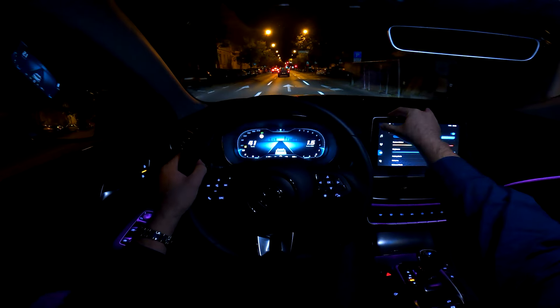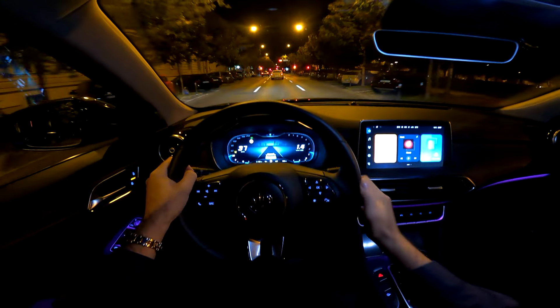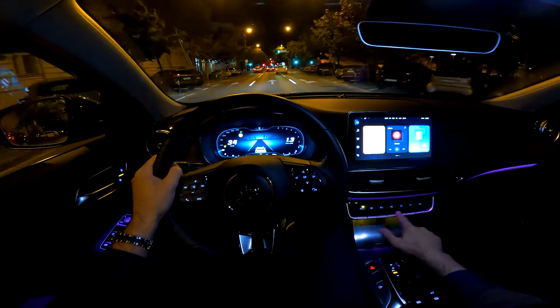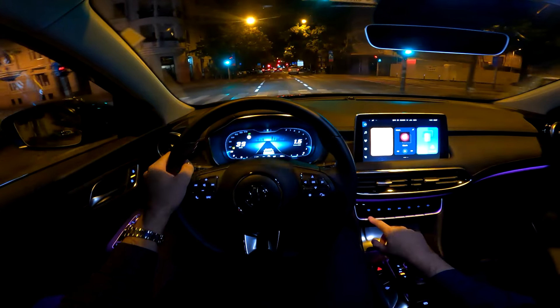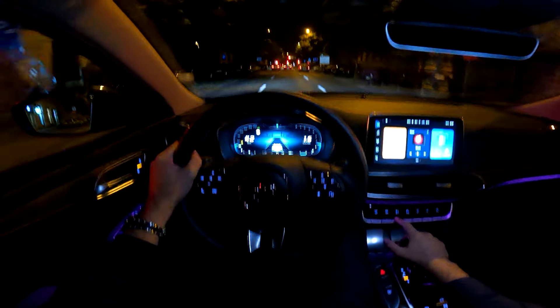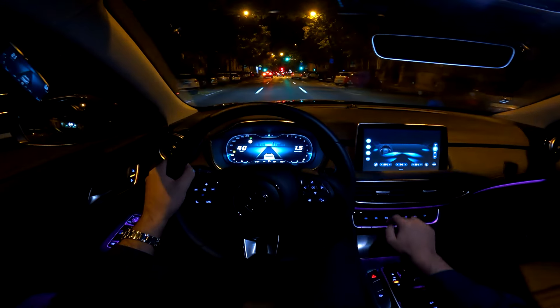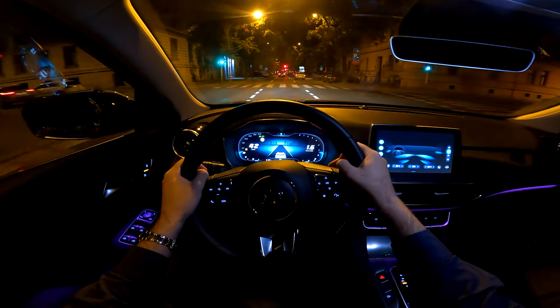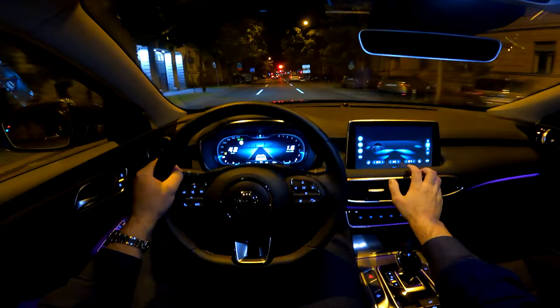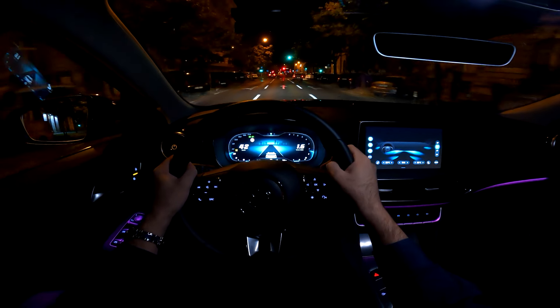How about this infotainment system — the 10.1-inch one? It's a well-known system. The shortcuts include volume, home button, and max blow. For the AC you do need to touch the screen — you go into the AC settings and from there you can adjust the air blower and the temperature.